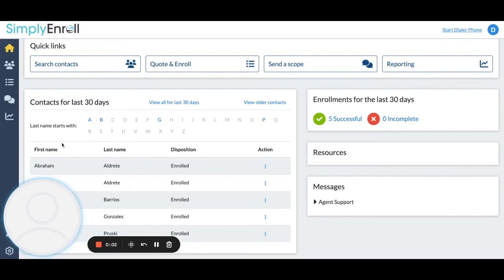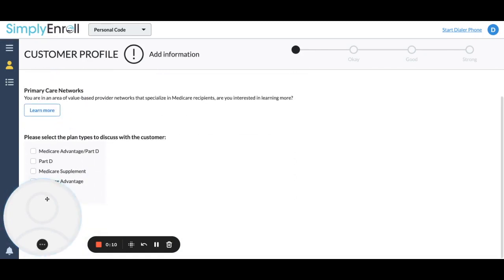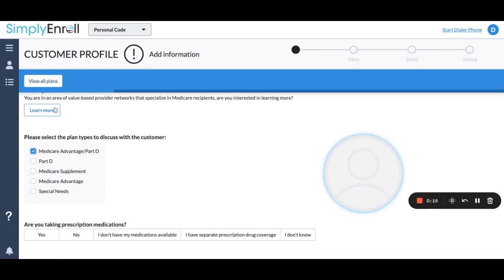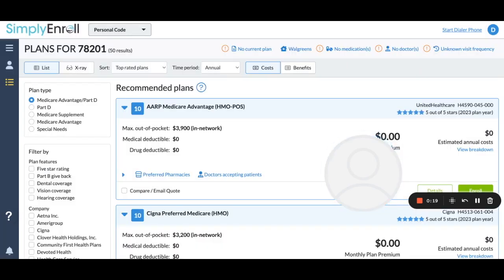Hi guys. One of the questions we get is: I've quoted someone, I've put in the medications, now what? That's a valid question. So we're going to look at what do you do once you've quoted someone for their medications and how to filter those.